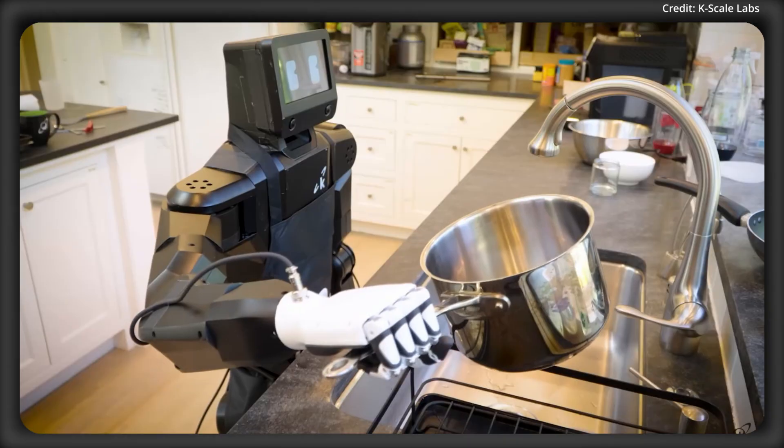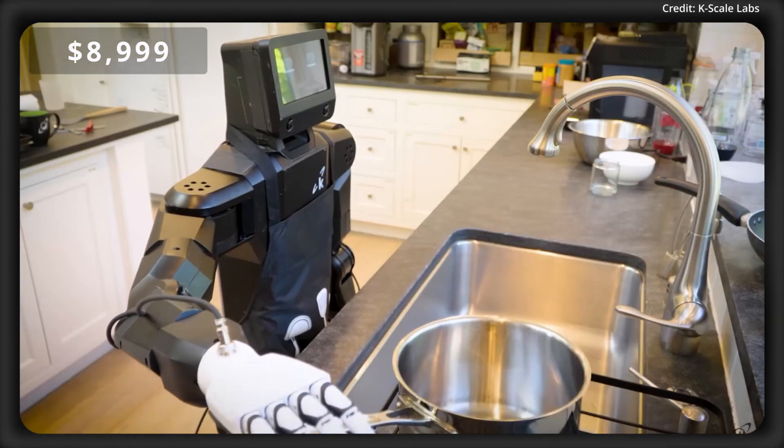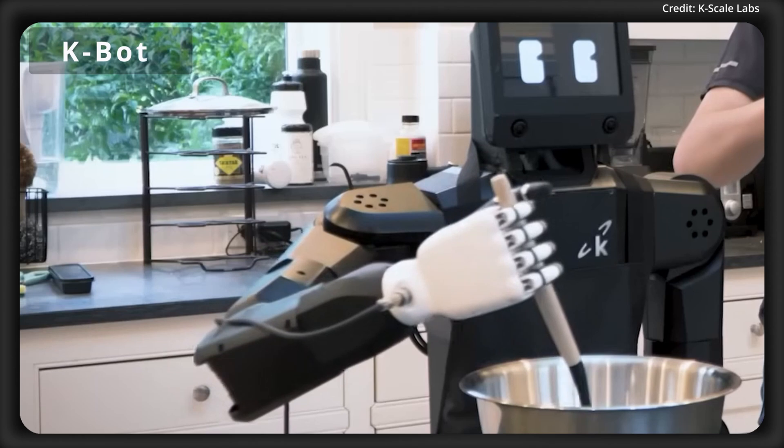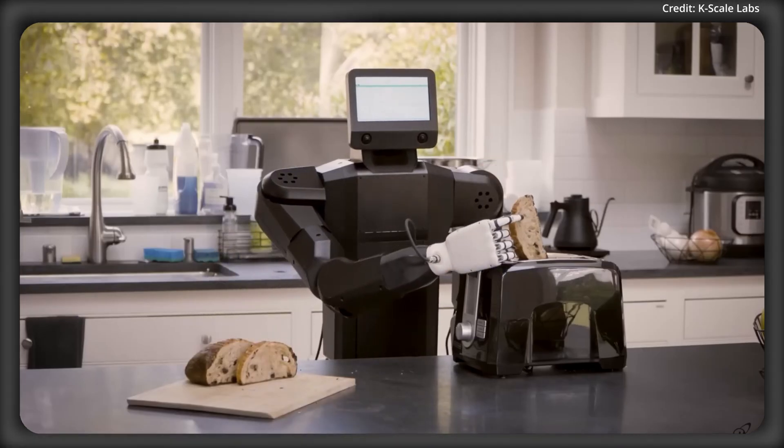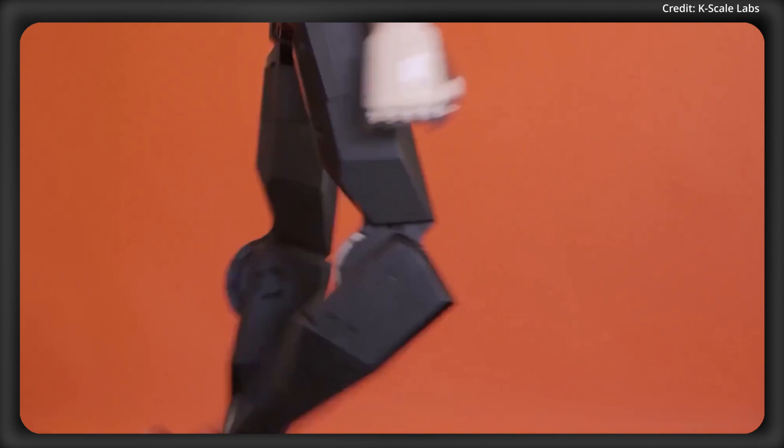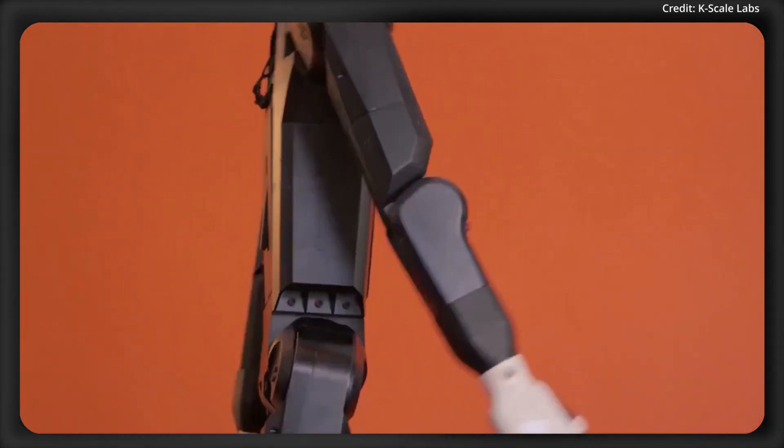Is this the most affordable humanoid yet? A new $9,000 AI robot named the K-Bot is preparing for its release this November as the very first open-source, full-stack personal robot designed for adaptability, learning, and remote connectivity.